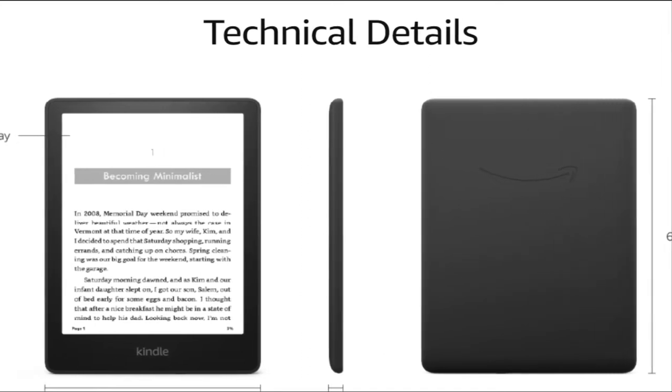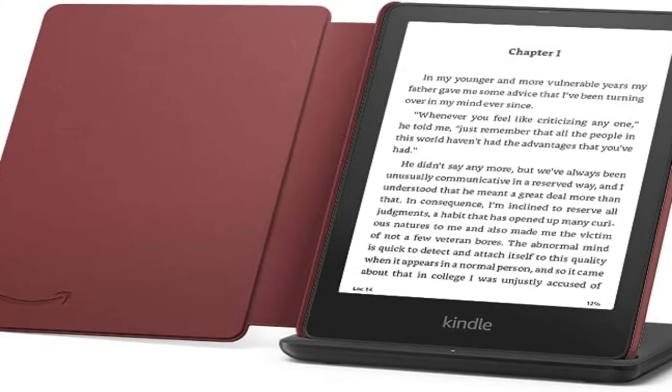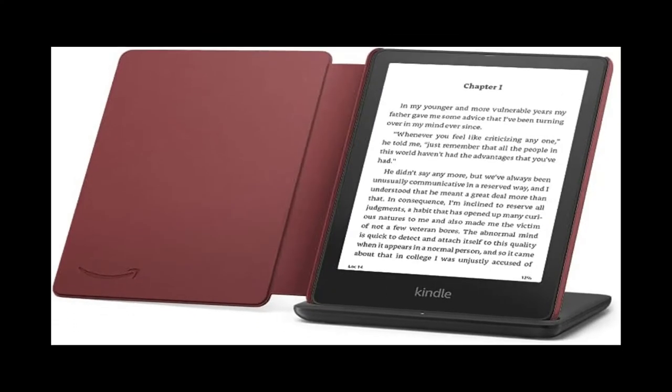Go where your story takes you. Kindle Paperwhite Signature Edition is thin, lightweight, and travels easily so you can enjoy your favorite books at any time. With our signature 300ppi Paperwhite Glare Free Display, now 10% brighter at its max setting, you can read in any light.